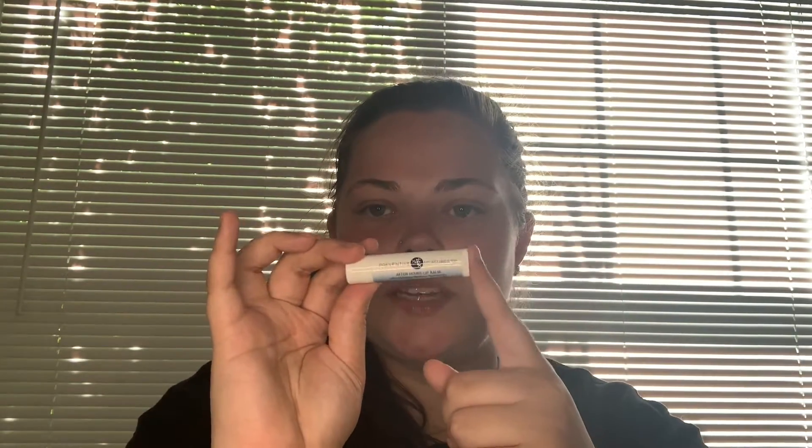The next thing we have is the Preventive Measures 101 After Hours Lip Balm — a chapstick in the scent Passion Fruit. It smells really good, it definitely smells like passion fruit. I have so many chapsticks, but I think this is something I'll try on before putting on my makeup so that my lips are nice and prepped. The last thing that comes in this bag is the KVD Beauty Locket Setting Powder in the shade Translucent.